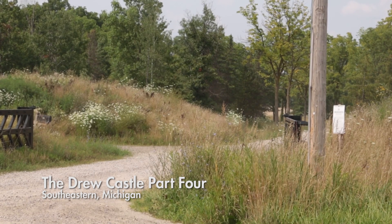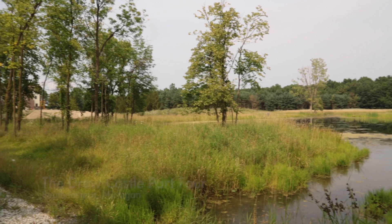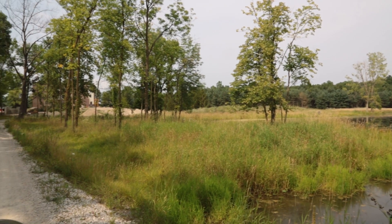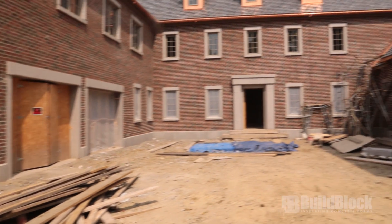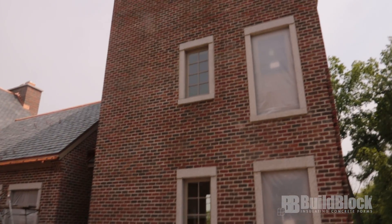Once again, we join Michael and Sue Drew as they build their BuildBlock ICF starter castle in southeastern Michigan. This dream castle is built to last for generations through careful design using BuildBlock ICFs. Today we learn why they chose ICFs and what they would have done differently.